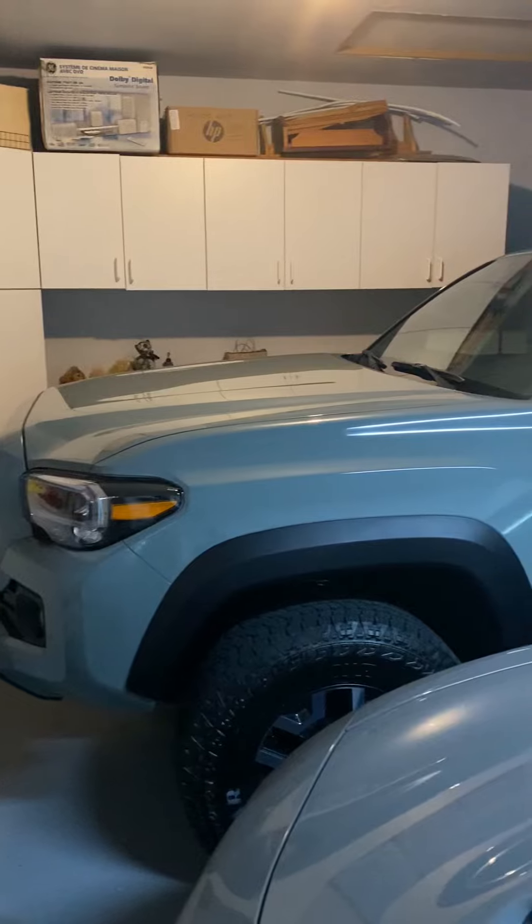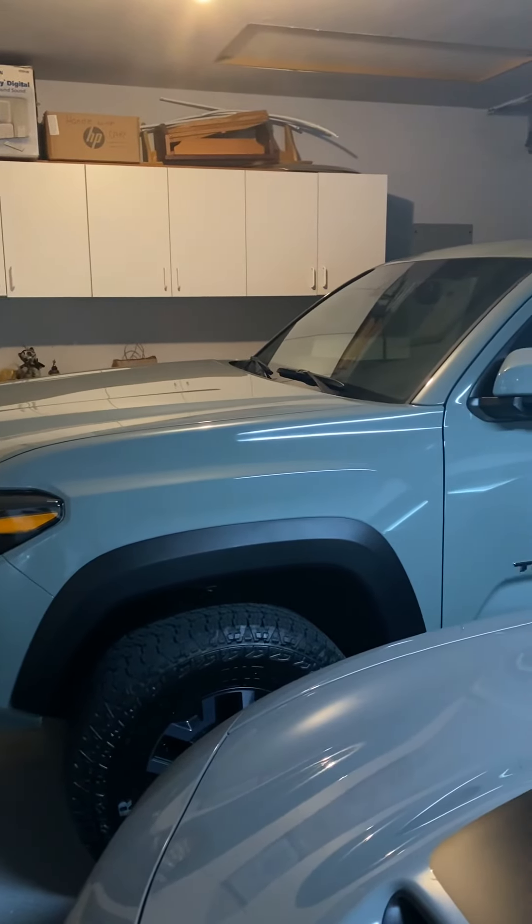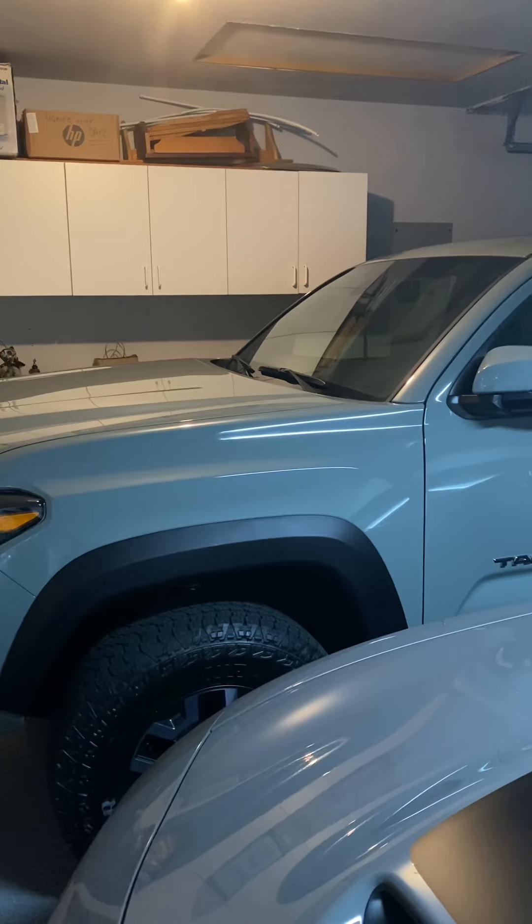Shout out to everybody that I've been commenting on their videos. I'm really excited about this truck.